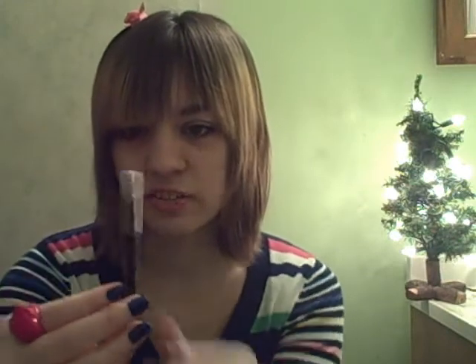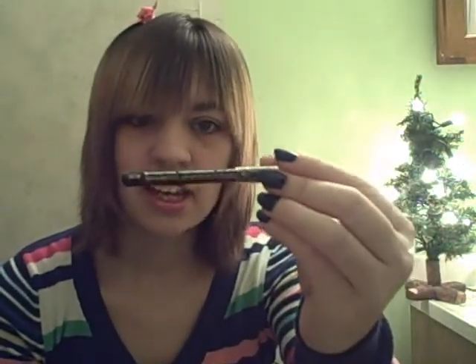My favorite eyeliner is this CoverGirl eyeliner. Of course it used to be a lot taller, but I've sharpened it and used it. It's just in Midnight Black. A great thing about this is you can also use it on your eyebrows, so it's pretty versatile.